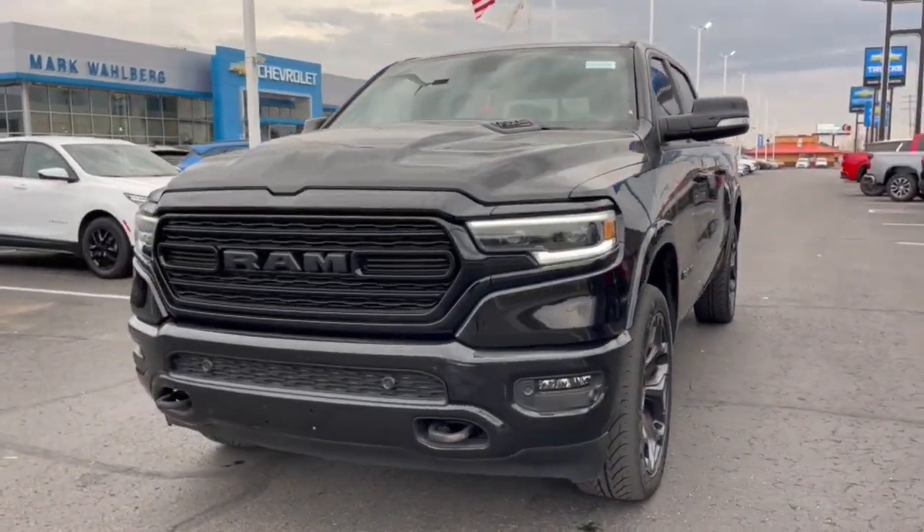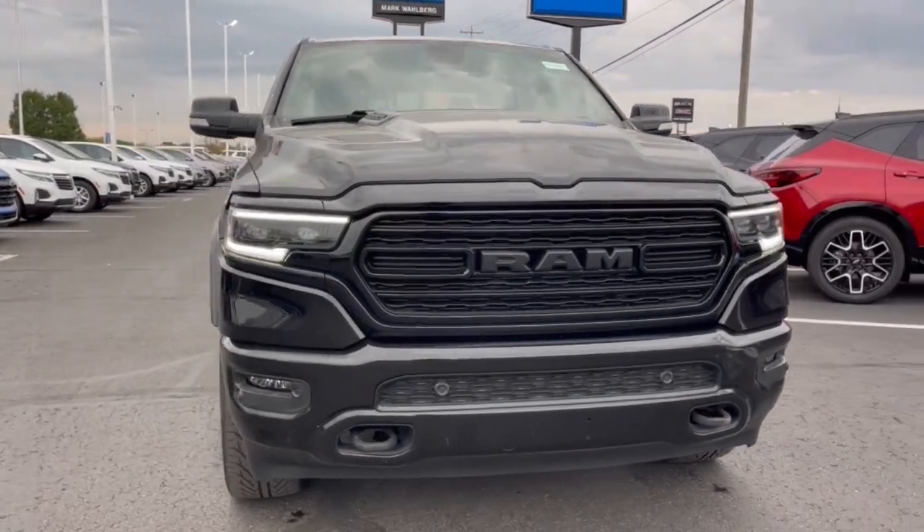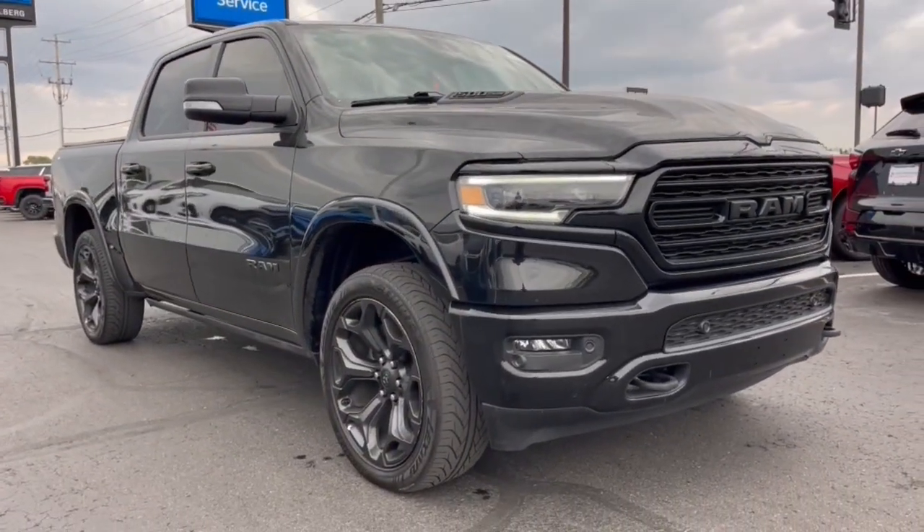Take a moment to check out the 2020 Ram 1500. This vehicle is an outstanding buy with fewer than 70,000 miles on the odometer.